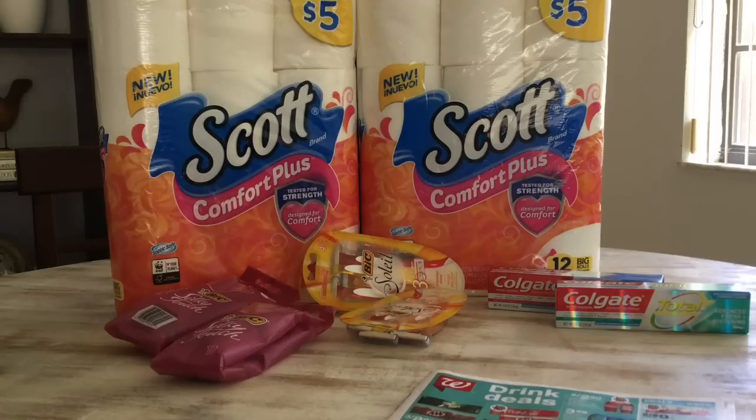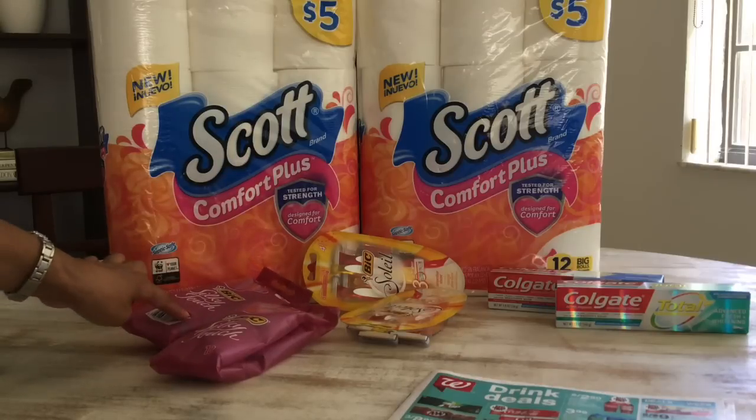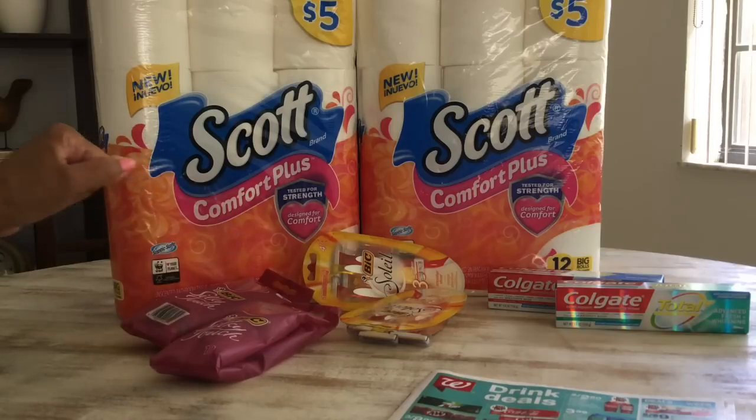On the Bic Silky Touch, which is also buy one, get one 50% off, I went ahead and picked these two up. One was $3.99 and the other was $1.99. I used two of the $2 coupons from the 4/14 SmartSource. I paid $1.98 and got back 4,000 points, making that free plus a $2.02 money maker. So everything you see there is free.